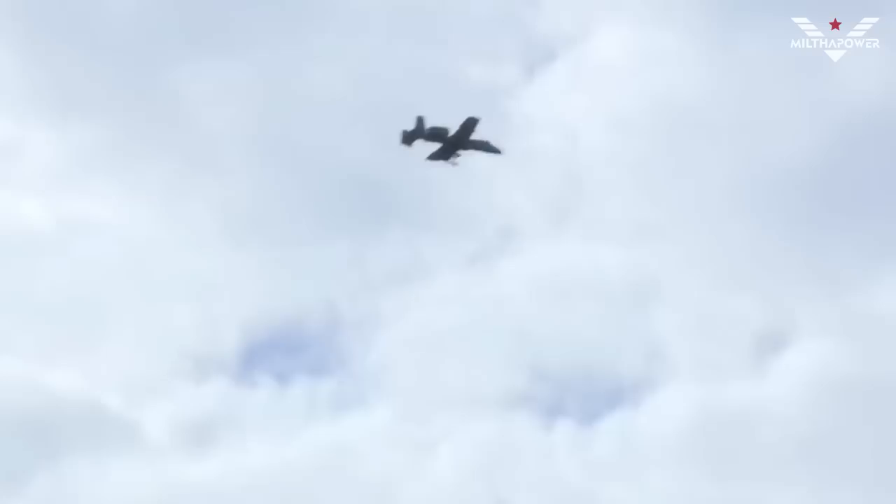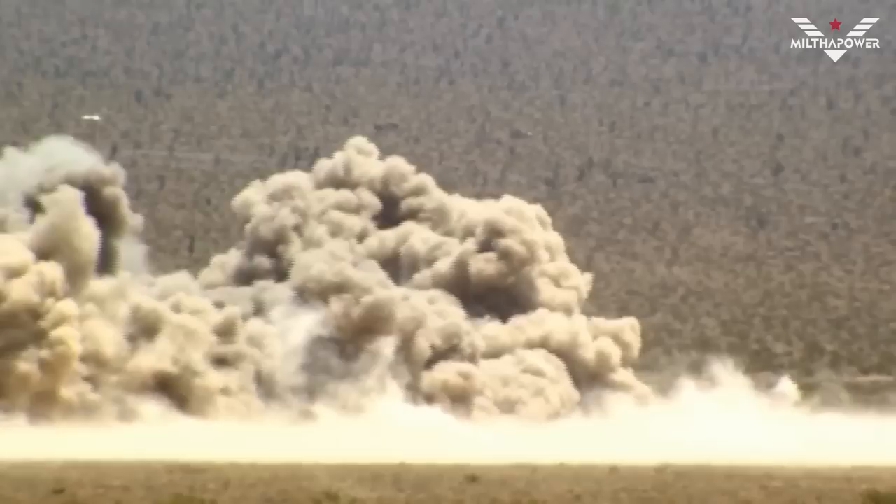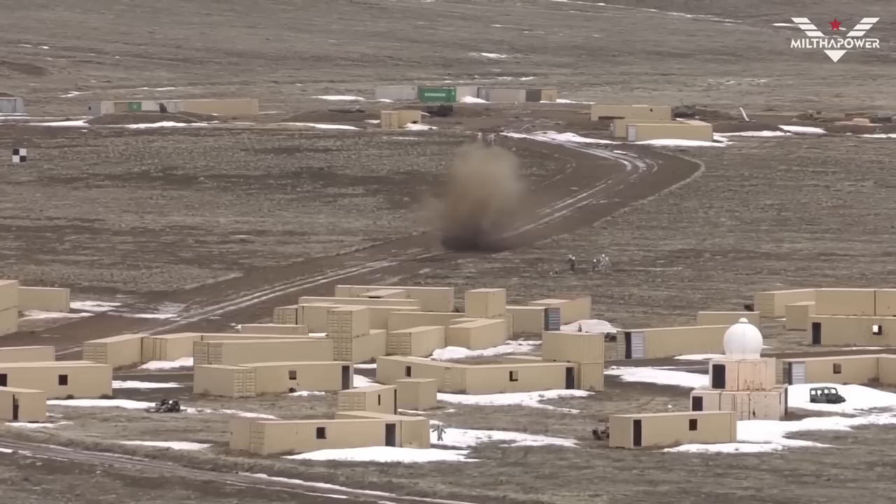Since its introduction into service in 1977, the A-10 Thunderbolt has been a mainstay of the United States Air Force in close air support missions, and has been used in various conflicts such as the Iraq War and the Afghanistan War. Other countries have also operated the A-10 Thunderbolt, including Spain, Portugal, and Thailand.